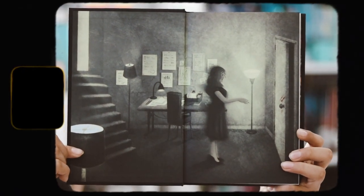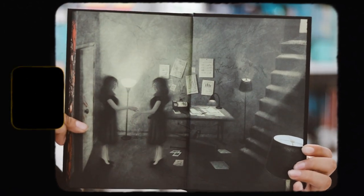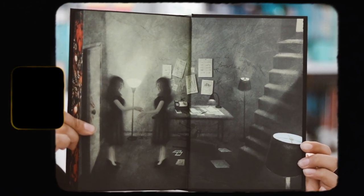We have these endpapers on the front there, which is really nice. I love the art style — it's really creepy. And then the back endpapers are different, which is also really, really cool.